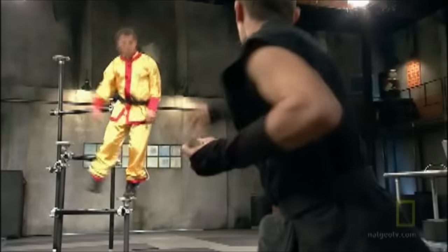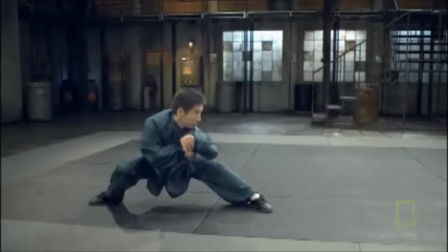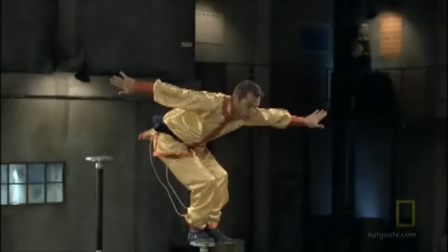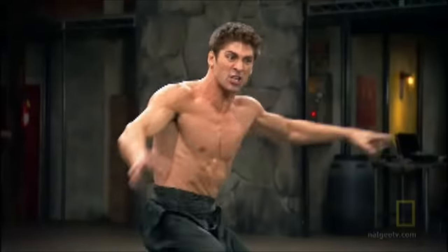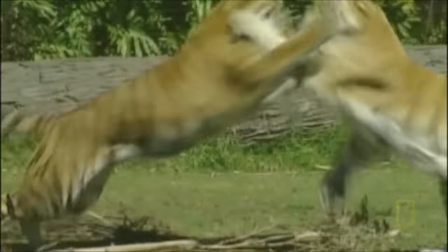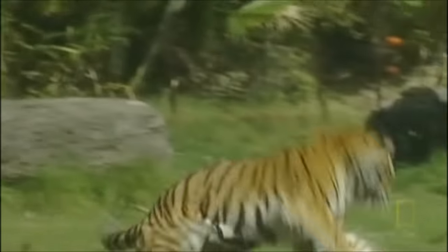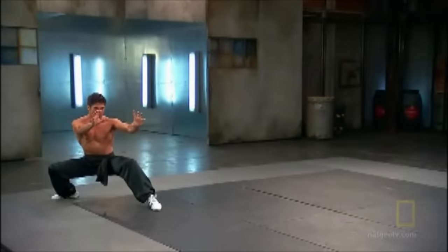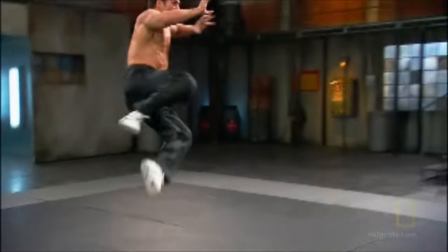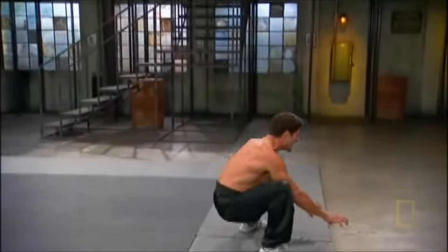Each animal style emphasizes a unique attribute: speed, accuracy, balance, and acrobatics. But perhaps the most legendary and lethal animal style of all focuses on sheer, raw power. It's based on one of nature's strongest and most dangerous predators: the tiger.